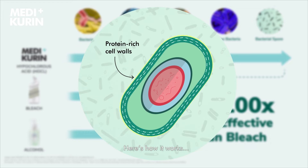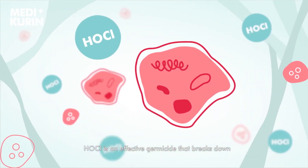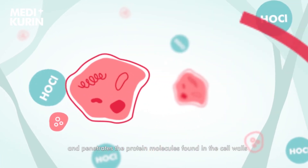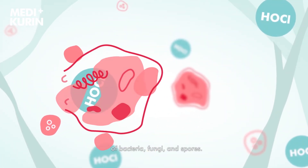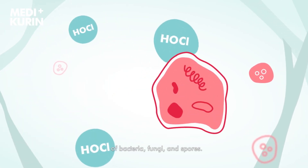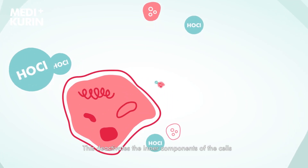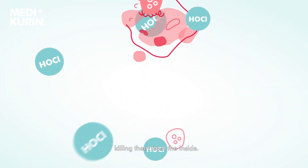Here's how it works. HOCL is an effective germicide that breaks down and penetrates the protein molecules found in the cell walls of bacteria, fungi, and spores. This deactivates the inner components of the cells, killing them from the inside.